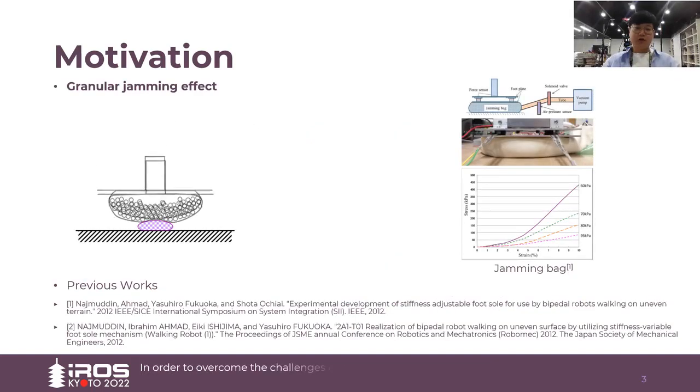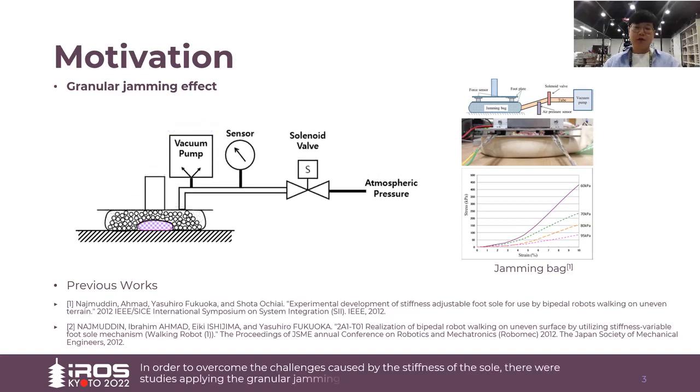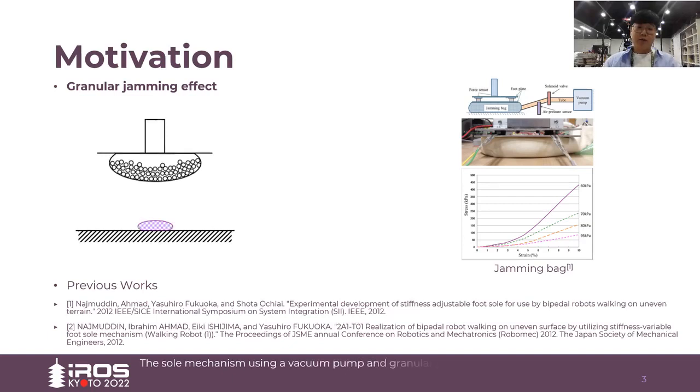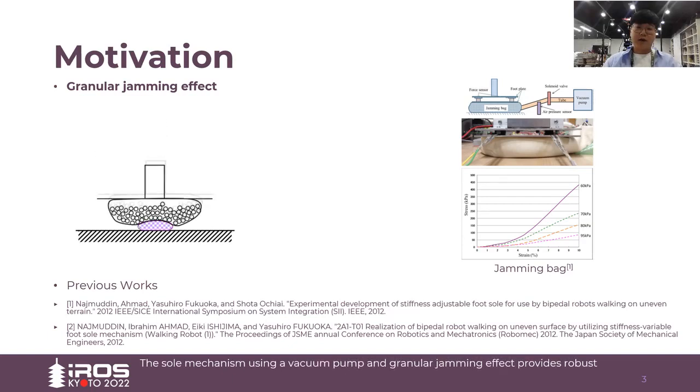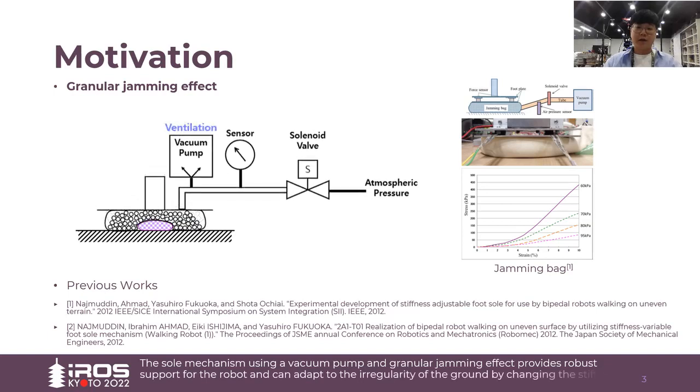In order to overcome the challenges caused by the stiffness of the sole, there were studies applying the granular jamming effect to the sole of the robot. The sole mechanism using a vacuum pump and granular jamming effect provides robust support for the robot and can adapt to the irregularity of the ground by changing the stiffness of the sole.